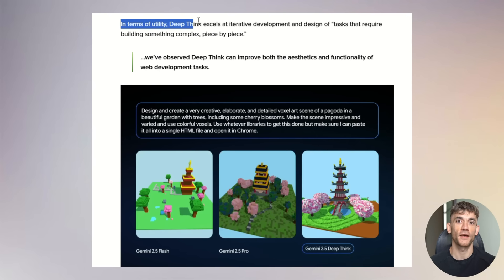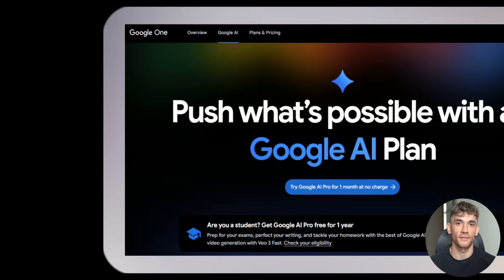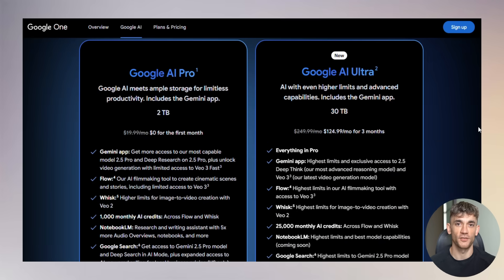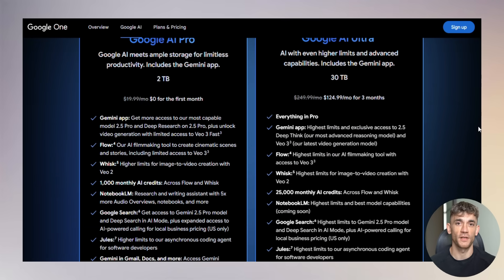Here's what makes it practical: DeepThink excels at iterative development — building something complex piece by piece. It's amazing for web development tasks, considers time complexity and trade-offs carefully, and produces more detailed and aesthetically pleasing results. The downside? It's only available to ultra subscribers at $250 per month, and you get limited prompts per day. But the results are genuinely impressive.